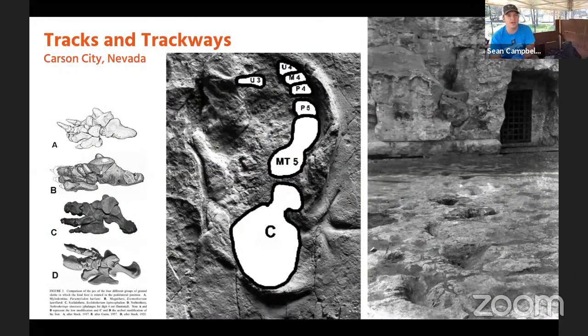We're going to see trackways that have been found — not at La Brea, but in other parts. Specifically these tracks were found in Carson City, Nevada. They were actually building a prison in the 1860s and found tons of trackways. You can see how the foot was rotated — they were using just the sides of their feet to walk along, which is really interesting.